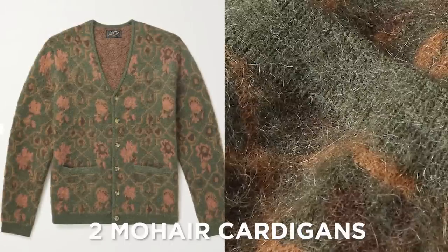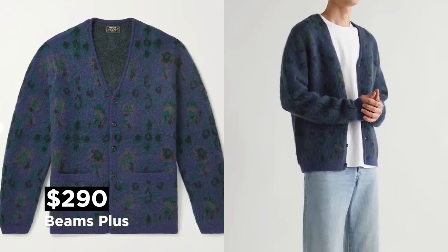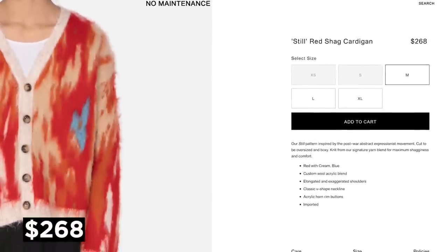Coming in at number two are mohair cardigans — you know those fuzzy, furry-looking ones that kinda look like a shag rug? There's some gorgeous ones out there from Beams, and the new up-and-coming brand No Maintenance has been crushing it with these. But as you can see, they are a pretty penny. So I got three alternatives for you.